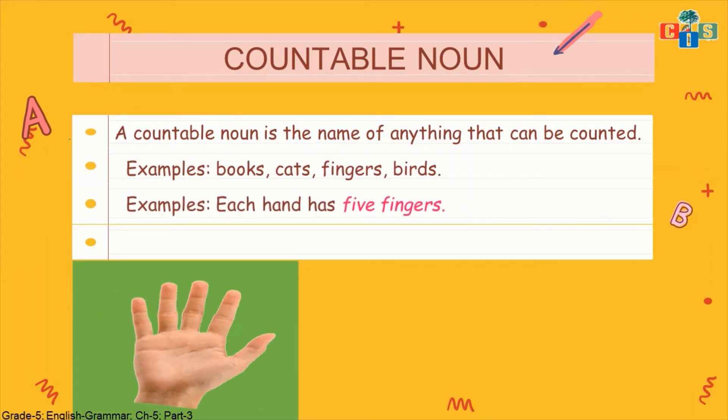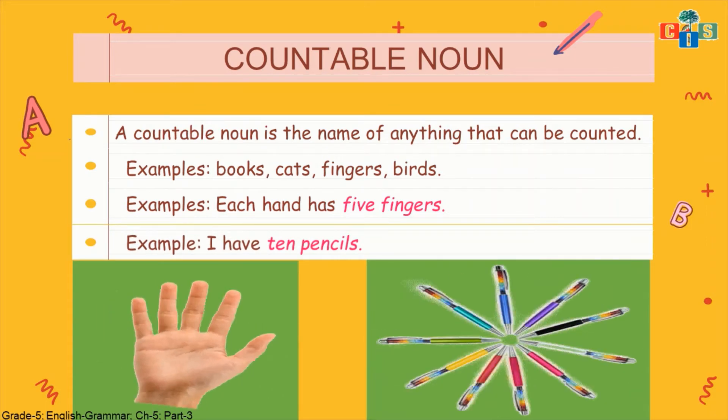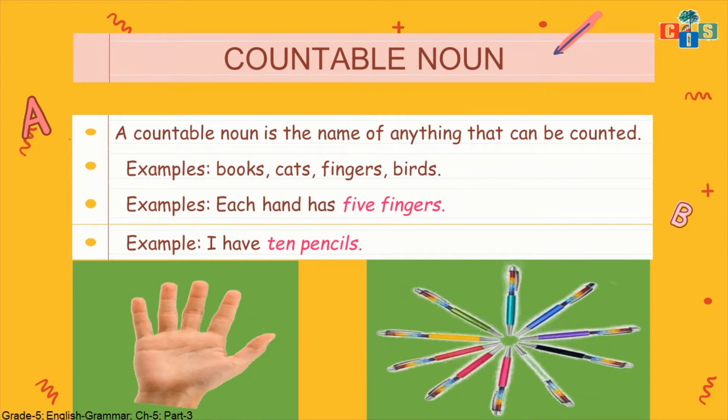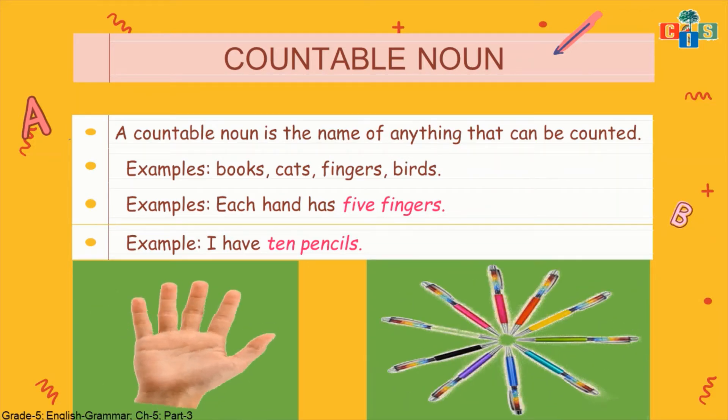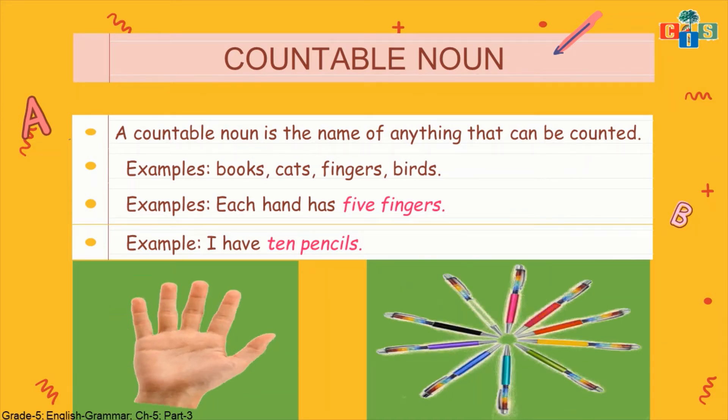In a sentence, for example: each hand has 5 fingers — so total we have 10 fingers, 5 in one hand and 5 in the other. We can count fingers, so fingers is a countable noun. Another example: I have 10 pencils. 10 pencils means I can count pencils — it can be less or more, but pencil is a countable noun because I can count it.